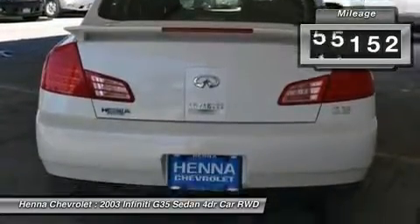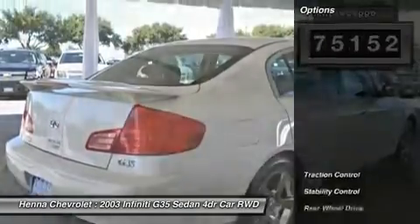New Car Test Drive called it one of the quickest, best handling cars in its class.